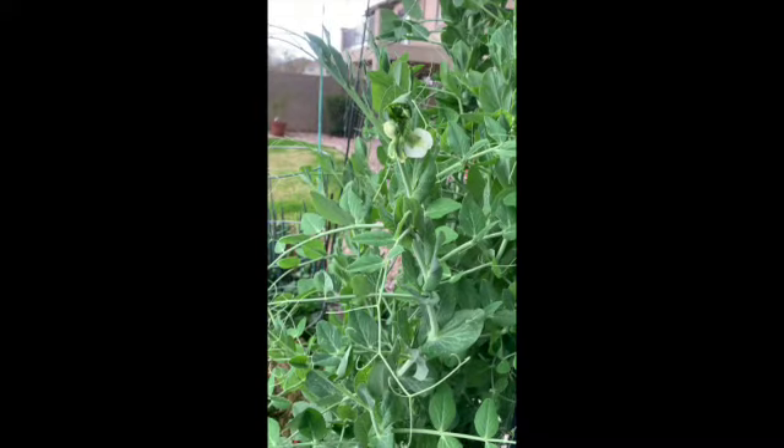This is March 11th, day two of the follow-up on my garden peas.